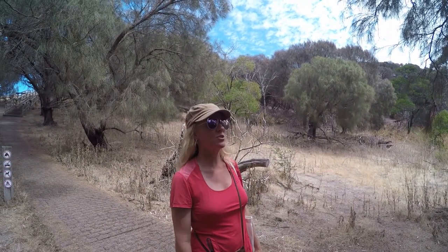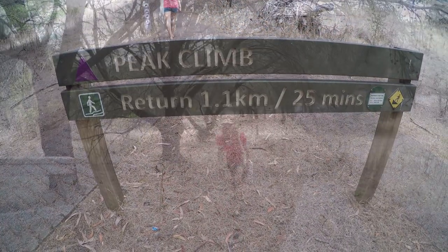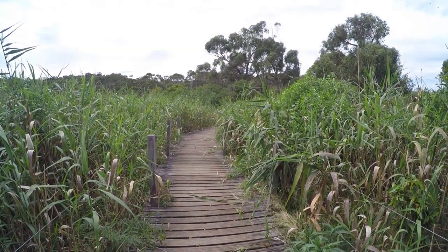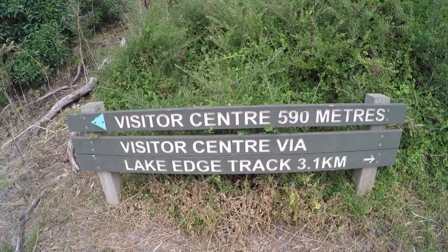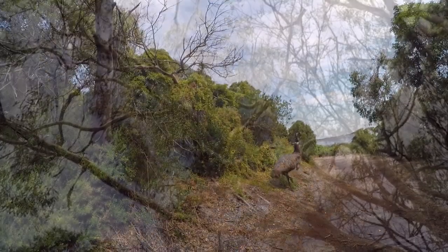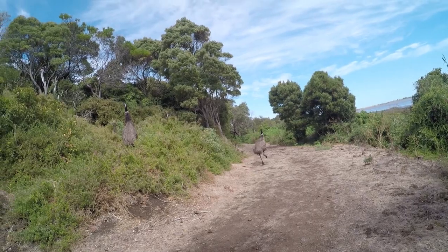Today we're going to explore Tower Hill Nature Reserve. There's a lot of beautiful trails and animals here. We made it to the top — look at this view. Somewhere Fifi is losing her mind. There's koalas just sleeping right there, and emus just walking along the track. He's trying to get past these freaks. Just wild emus. How cool.